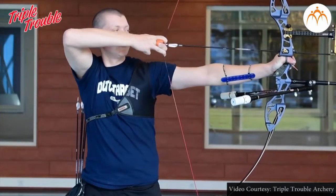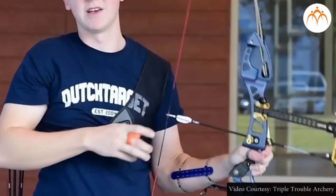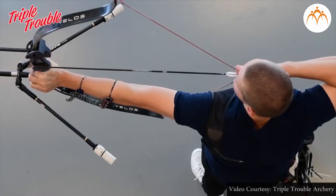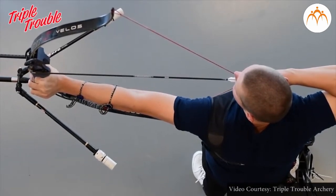Similarly, a drawn bow is able to store energy as the result of its position. When assuming its usual position — that is, when not drawn — there is no energy stored in the bow. Yet when its position is altered from its usual equilibrium position, the bow is able to store energy by virtue of its position. This stored energy of position is referred to as potential energy.